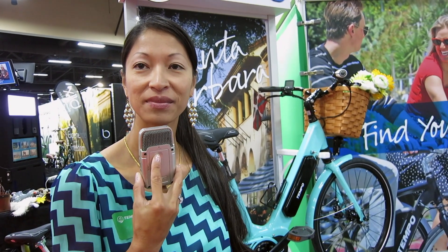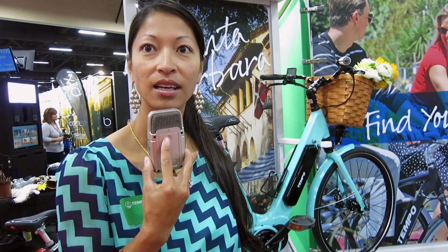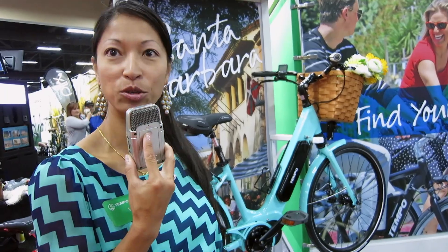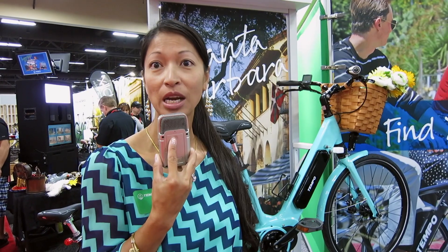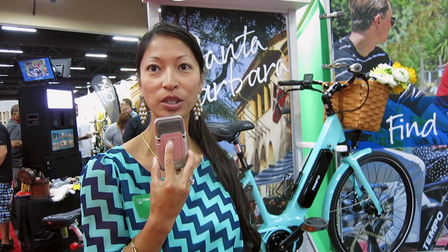What's the general price range for the Temple bikes? The price range for our bikes — the Step 3 Santa Barbara and our traditional Diamond Carmel — start at $4,000 MSRP. And our La Jolla high-end carbon fiber model is priced above that.